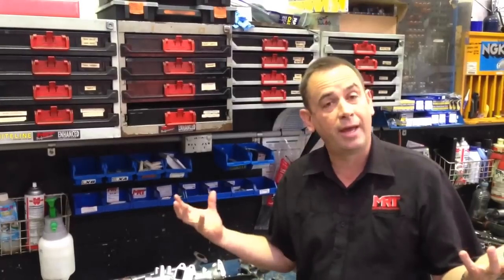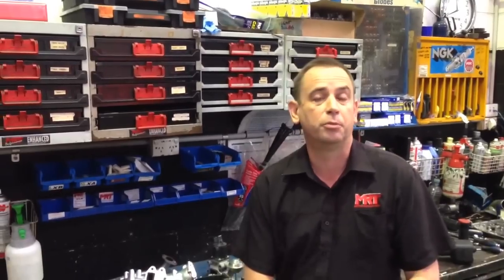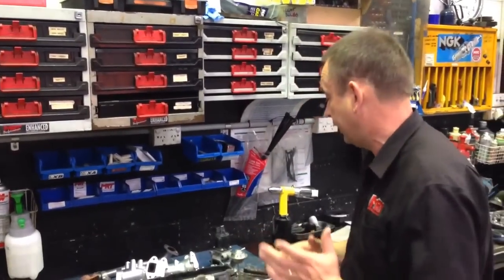Today we're using as an example a 3.2 Mitsubishi turbo diesel Triton. Now this could be any turbo diesel car — the current model 2.5 Mitsubishis, Subaru turbo diesels, as well as a whole heap of other models. I'm going to show you the parts of this car because it's particularly bad, to show you what is probably inside your car if you're driving one of these.